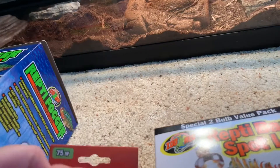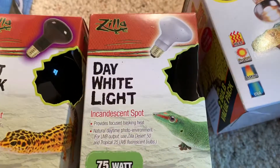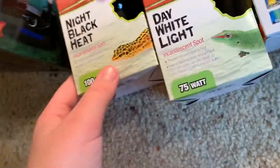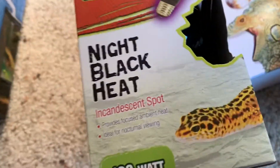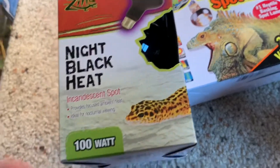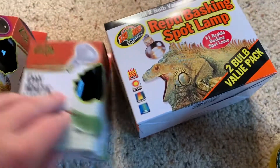For some others, like the leopard gecko, I'll just use Zilla — the day white light or the day blue light. I don't use these as much right now because it's summer and I want them to have that heat drop at night, but I'll use Zilla's black heat incandescent spots.